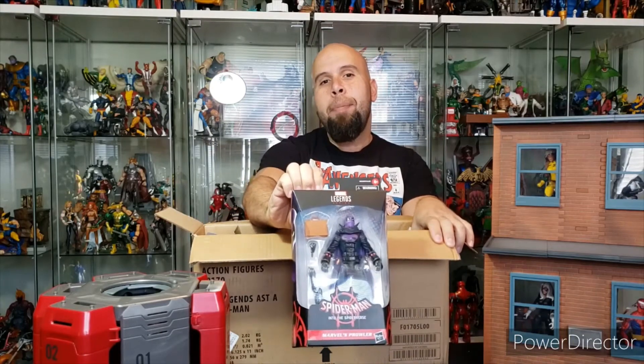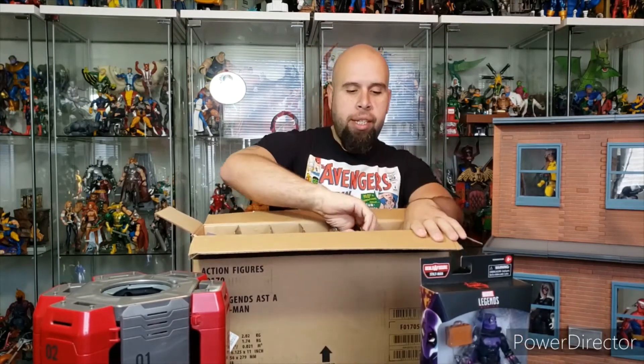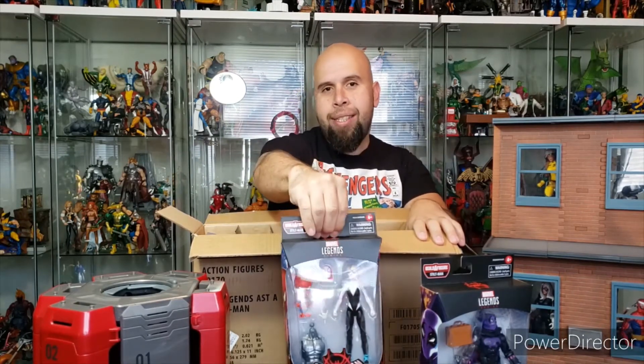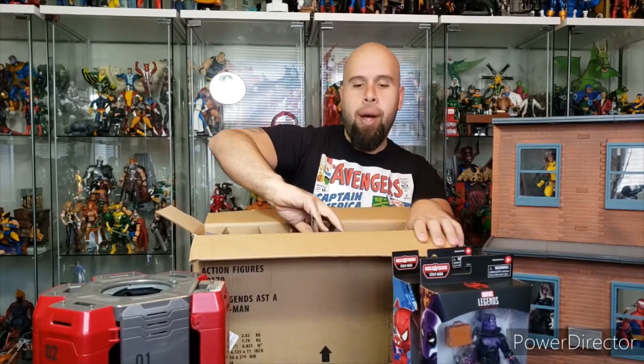That's right, Elite Legend is going to be building Stiltman — super excited about that. Stiltman is one of my favorite C-list villains. My least favorite figure from this wave is Gwen Stacy. She does come with a Spider-Ham, and Elite Legend did not have a Spider-Ham in his collection — but I do now.